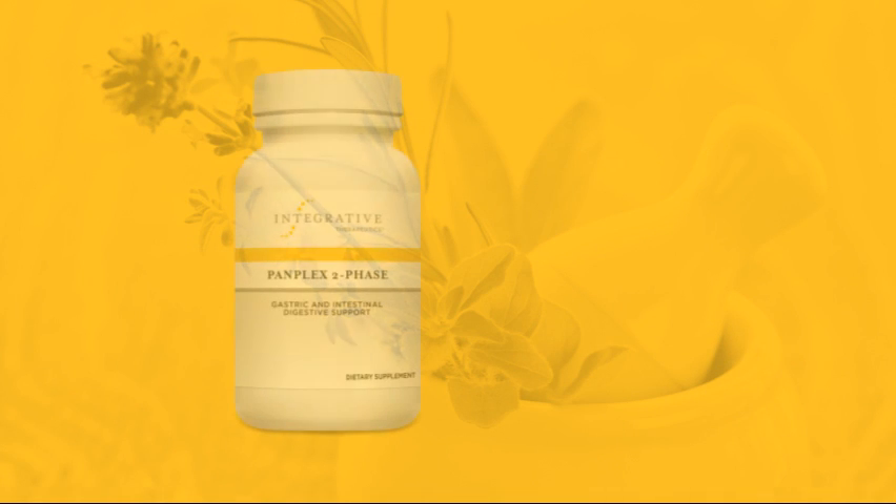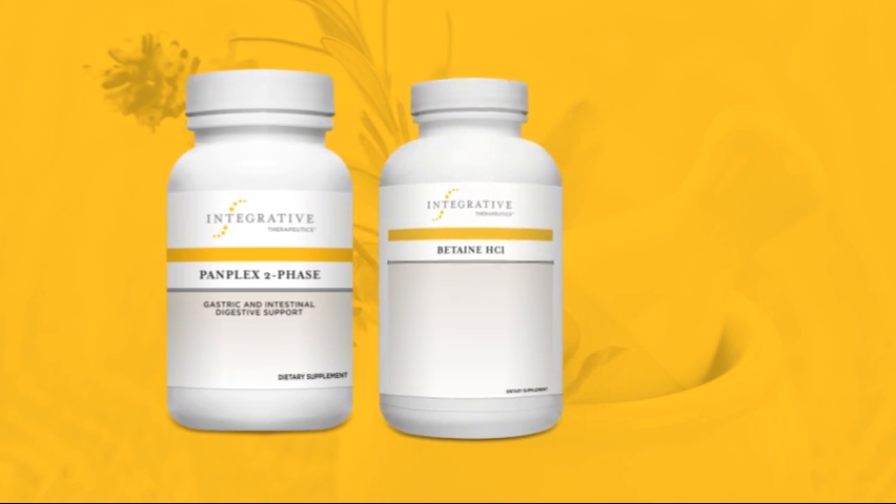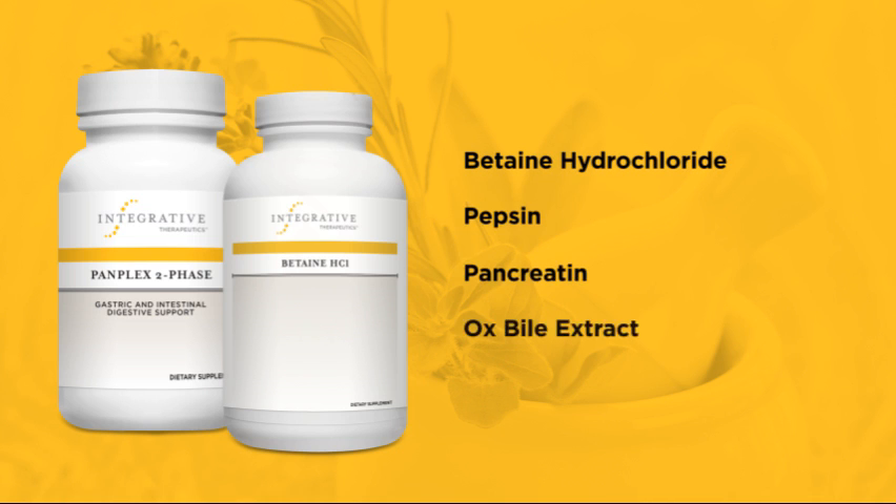Now, depending on individual needs, there are other supplements to consider for digestive support. Two great products come to mind: PanPlex Two-Phase Pancreatic Enzymes and Digestion Formula, and Betaine HCL with Pepsin Combination. These products include varying levels of Betaine Hydrochloride, Pepsin, Pancretin, and Oxpile Extract.